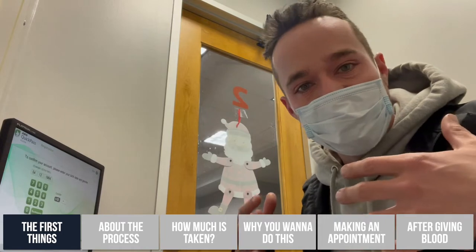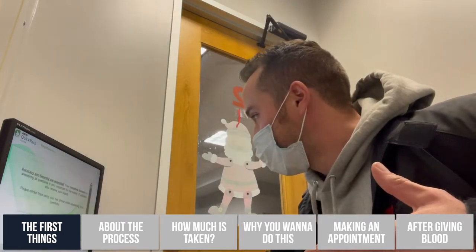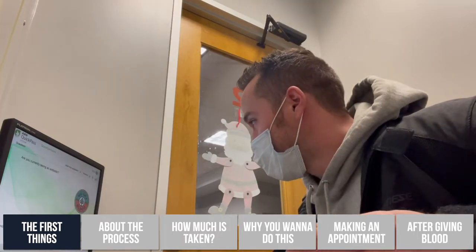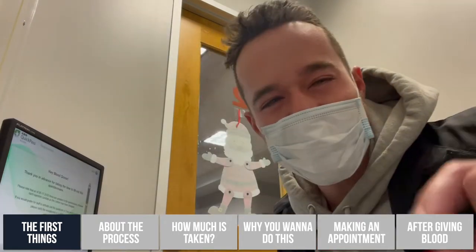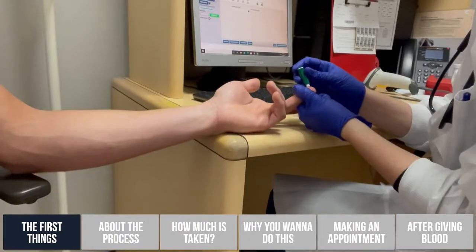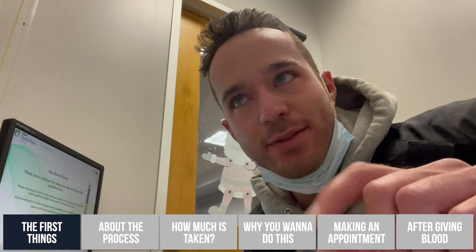Right now they're going through a questionnaire — they're going to ask me about my recent sexual activity and current information about who I am. 'Are you feeling healthy?' 'Yeah.' 'Are you currently taking any antibiotics?' 'Are you currently taking any medication for infections?' 'No.' What usually happens at this point is they will ask me to sit in another consult room, then they will prick my finger, test my blood pressure, and I think they do a rapid HIV test as well.